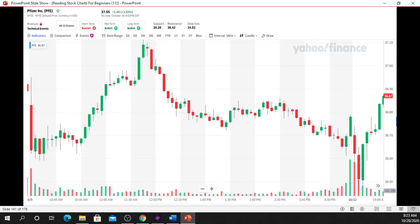Now let's take a look at this chart. Take a moment to see if you can identify a bearish harami candlestick pattern.